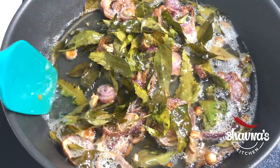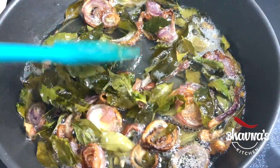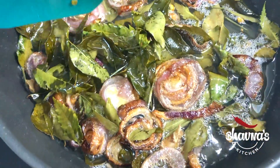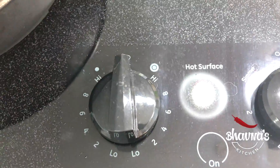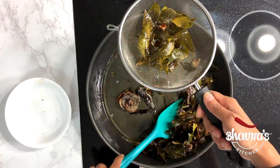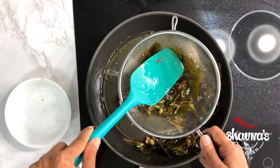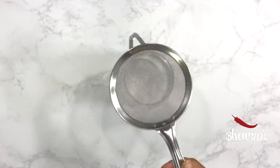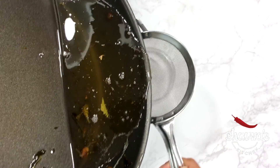When the onion, ginger and all the leaves look brown and crunchy just like fried, turn off the stove and strain all the leaves including ginger and onion, then store the coconut oil into a jar or airtight container.